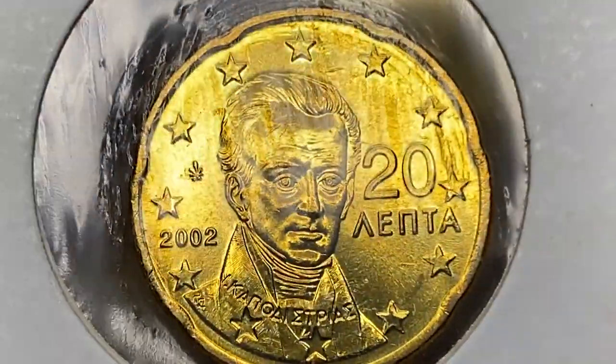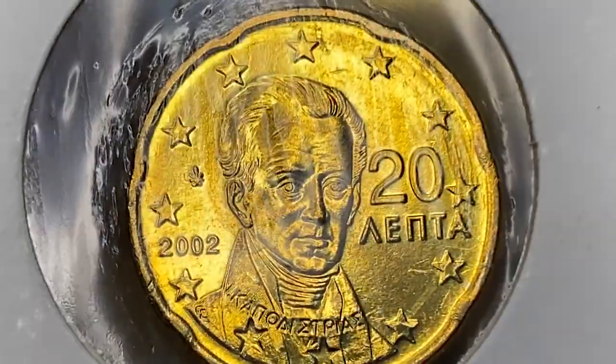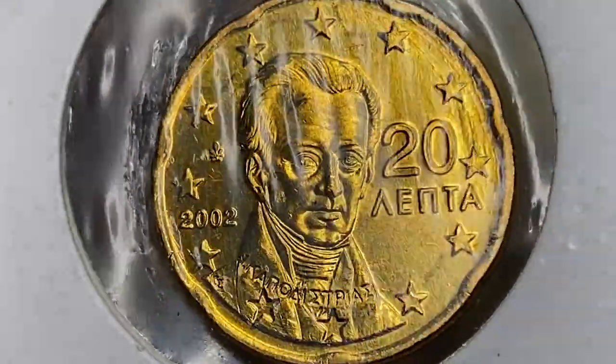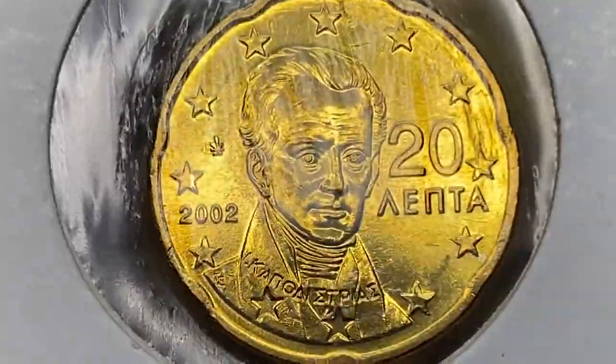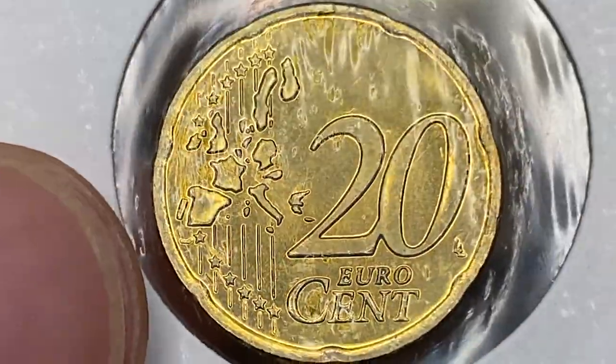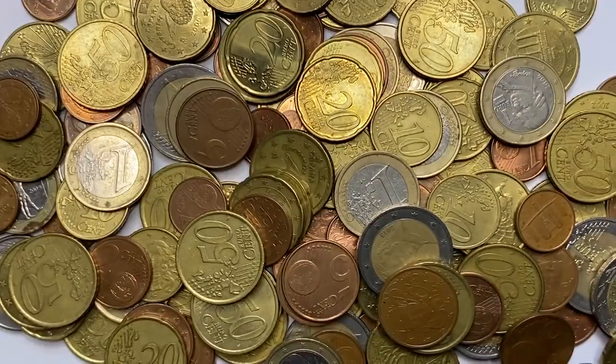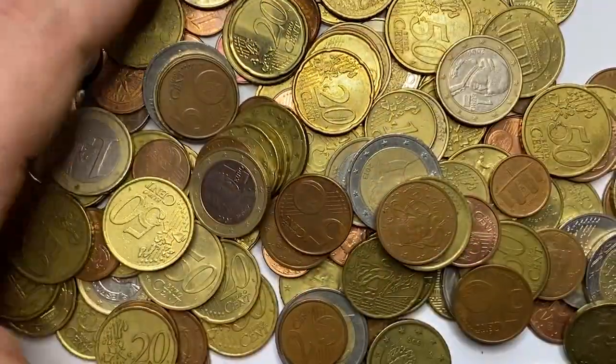This one inside the holder is a brilliant uncirculated example, likely at MS64 or 65 — a 2002 20 euro cent from Greece. A superb gem with immaculate surfaces and potent golden luster, blemish and spot free, depicting Greek politician and diplomat Ioannis Kapodistrias facing the viewer. Just a few mediocre contact marks would prevent this coin from a finer grade. According to the NGC price guide, at MS65 these coins are worth over one dollar and 50 cents.